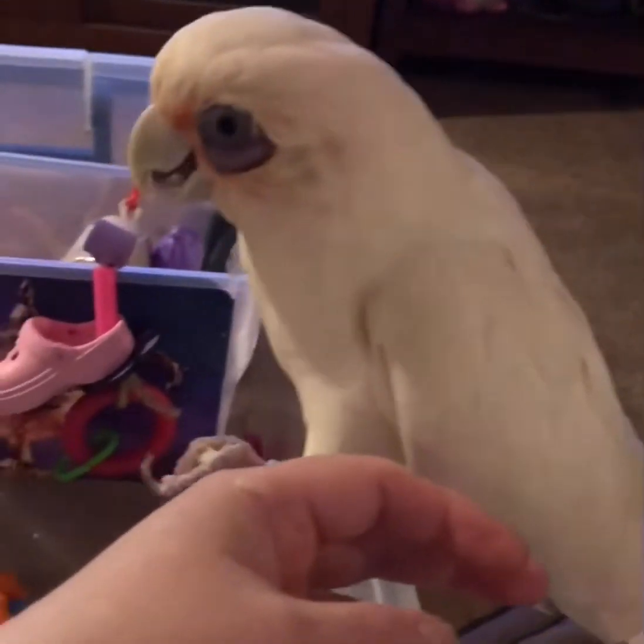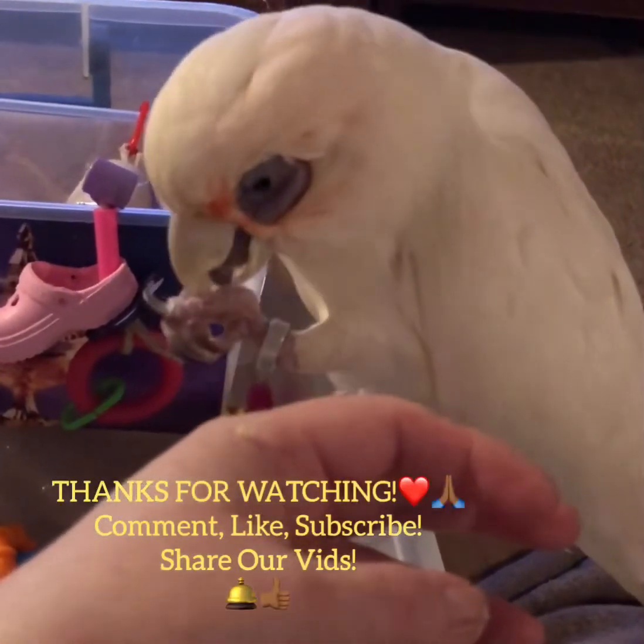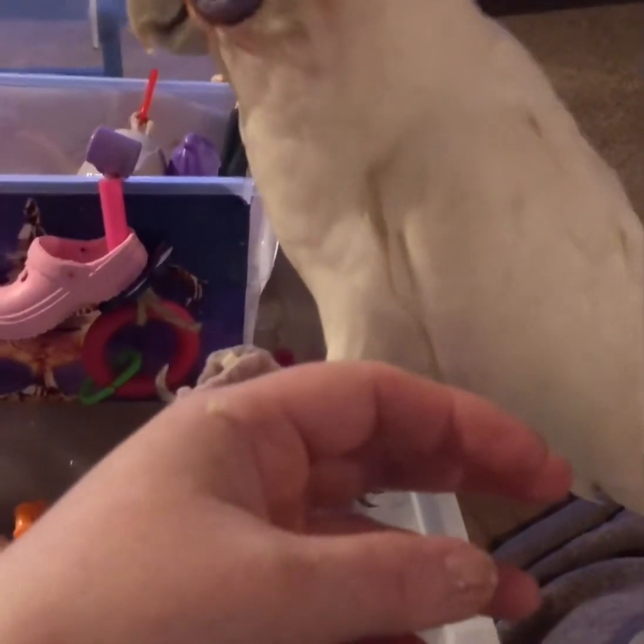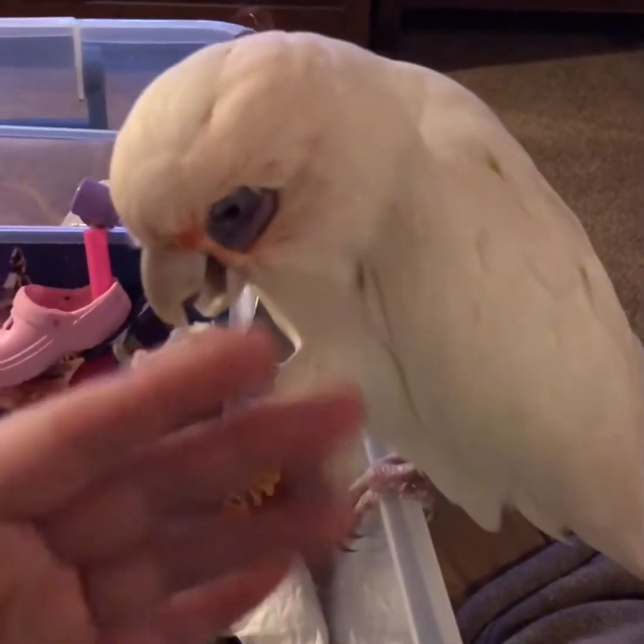Okay peeps, thanks for watching. Don't forget to comment, like, subscribe, share videos. Help us get our analytics up. We love you. Bye!